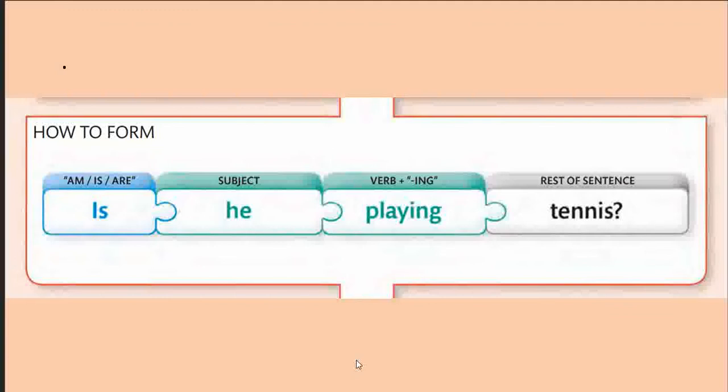Let us study the question form. We have the auxiliary — am, is, or are — then the subject, then the verb in the -ing form, and the rest of the sentence. For example: 'Is he playing tennis?' At this moment you may try forming one more question on your own using the same structure.